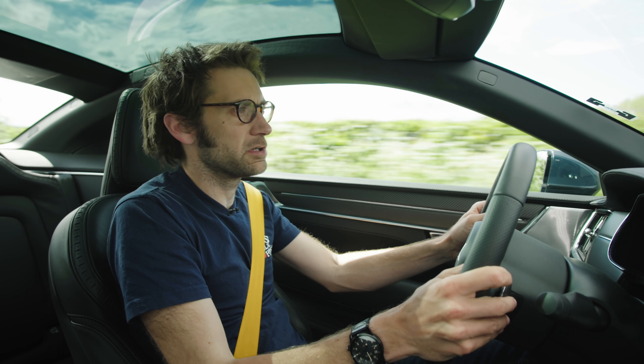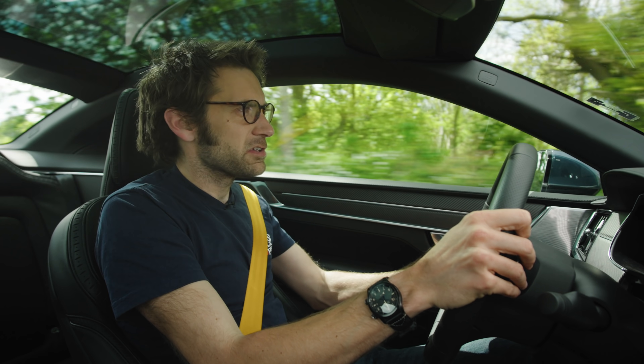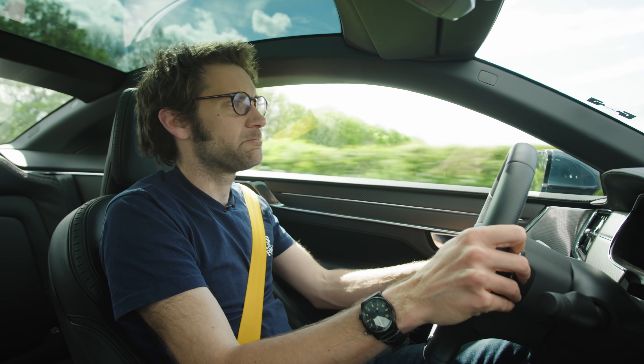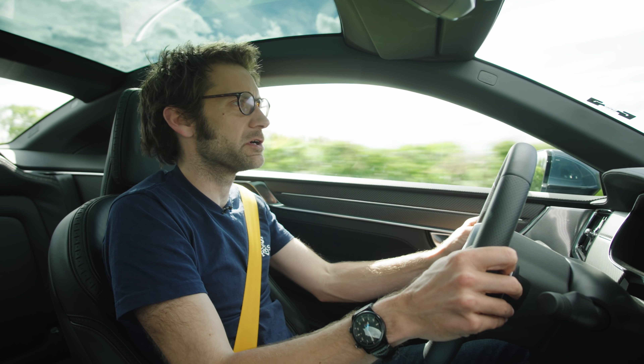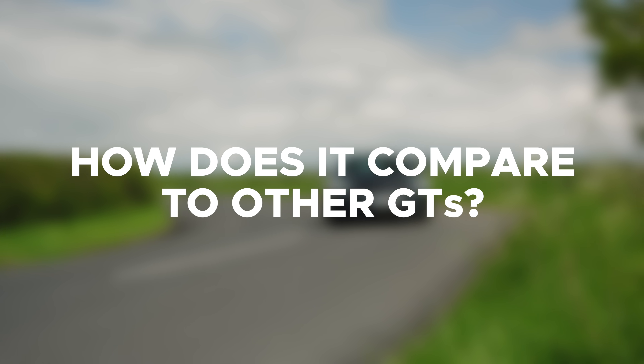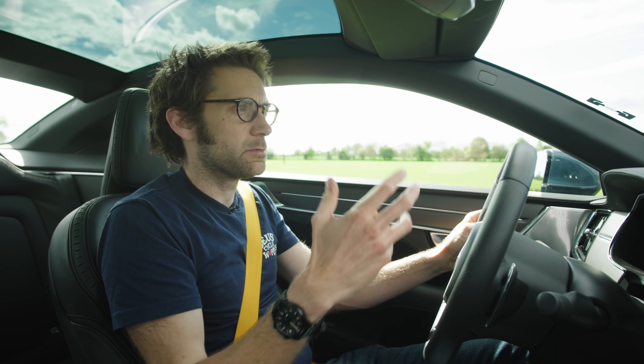Do I feel like a Nordic god driving one? Well, to be honest I feel like a Nordic god most of the time anyway — I sort of just carry a hammer around with me and all that. So yeah, absolutely, Nordic god-esque feelings guaranteed in a Polestar 1.